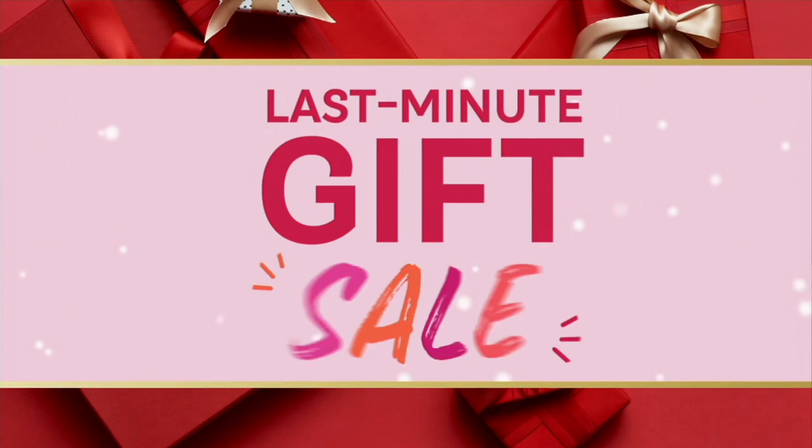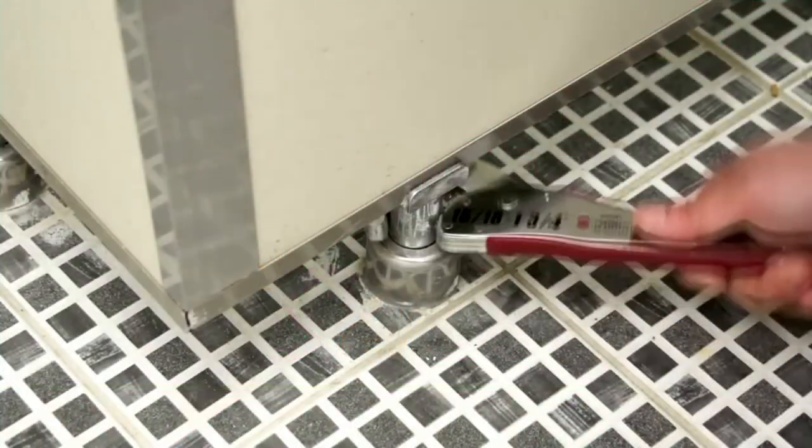Happy holiday, Michael — we appreciate you and we'll see you soon. More to come with today's special value coming up shortly.